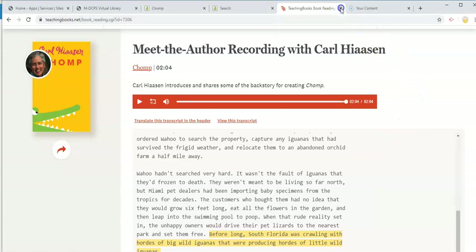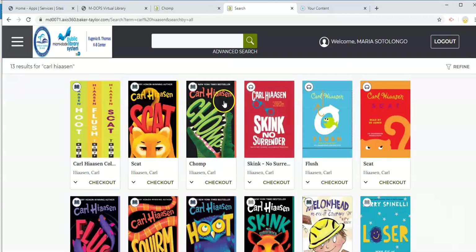That was just a little bit of the story of Chomp, read by the author. If you liked that, and if you liked his explanation of why we have so many iguanas in South Florida, make sure you check out Chomp or any of his other books — they're equally fun and entertaining. Those of you that check out ebooks and take your AR test, that will count toward the Earth Day Challenge. Thank you and happy reading.